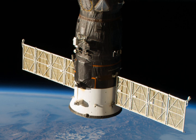The Progress MS-09 spacecraft carried about 2,450 kg of cargo and supplies to the International Space Station, including food, fuel, and supplies.